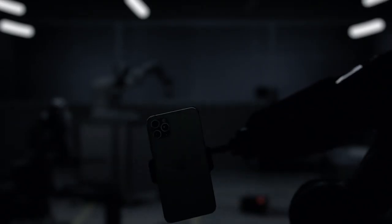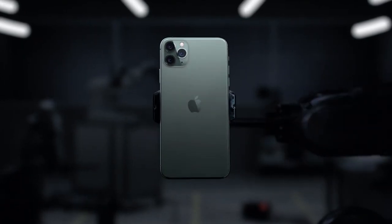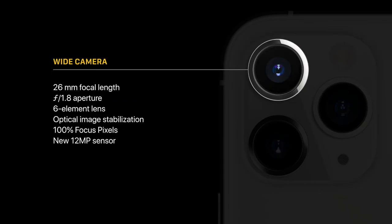iPhone 11 Pro series camera setup. Line phone.